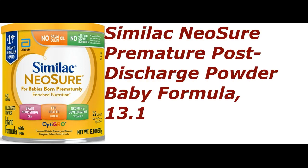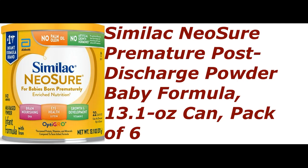Similac Neosure premature post-discharge powder baby formula, 13.1-ounce can, pack of 6.